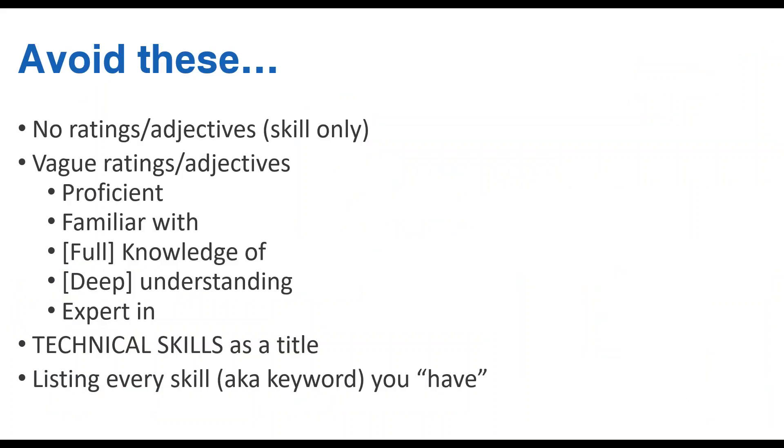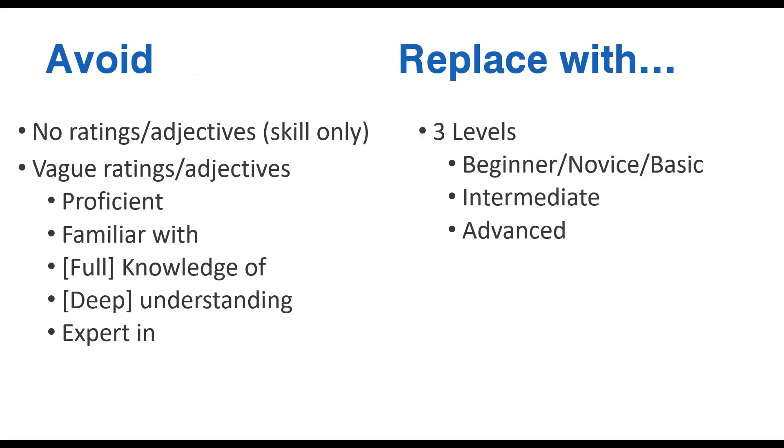Here are some don'ts — and then what do we do instead? Don't leave a skill as just 'I know how to use Excel.' Don't use vague rating words like 'proficient,' 'familiar with,' 'knowledge of,' 'understanding of,' or 'expert in.' 'Technical skills' as a title is bad because 'technical' is used differently by different people — in global health, your technical area is the health area you work in. Don't list every skill you have. To avoid vague ratings, replace them with something like a three-level system: beginner, intermediate, and advanced.